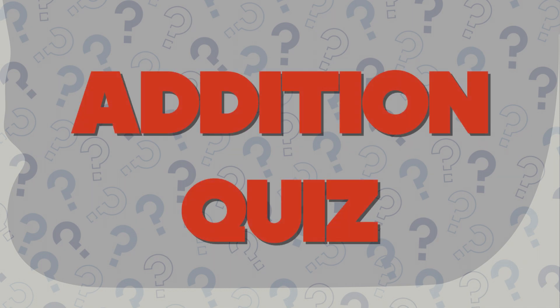Hi friends! Today we are going to play an addition quiz. Are you ready to test your math skills? Let's begin.